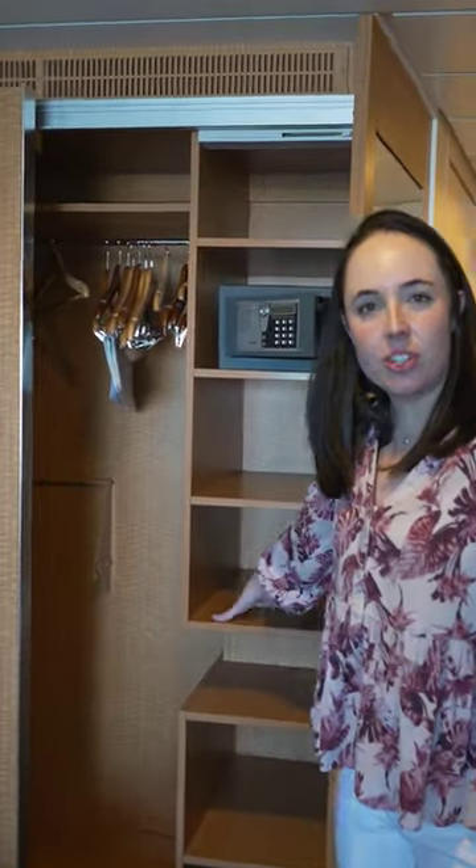We got a lot of use out of the shelves on our last cruise. I'm excited to see those back because this is perfect for packing cubes.